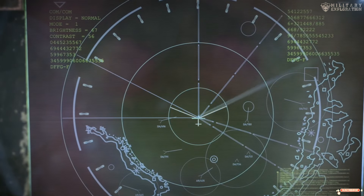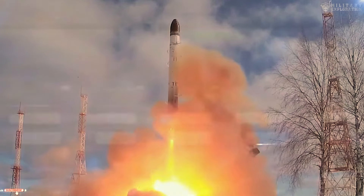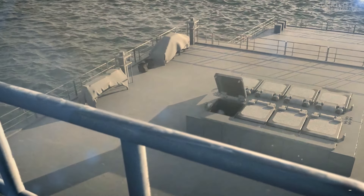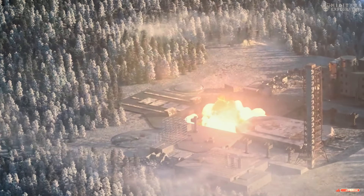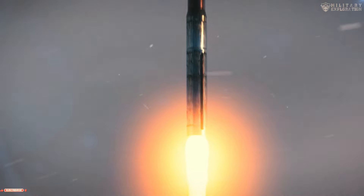The IRIS missile and 40mm cannon mark an important milestone in the country's defense capability to counter air and ground threats, demonstrating the adaptability and flexibility required in contemporary warfare. As the global landscape continues to expand, Turkish investments in cutting-edge technology underscore its commitment to maintaining a strong and capable defense force. These weapons vehicles stand as a testament to the nation's dedication to remaining at the forefront of the ever-changing military field.